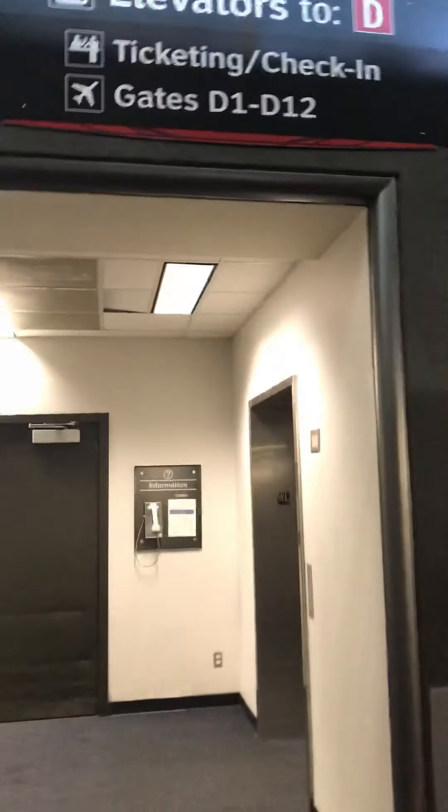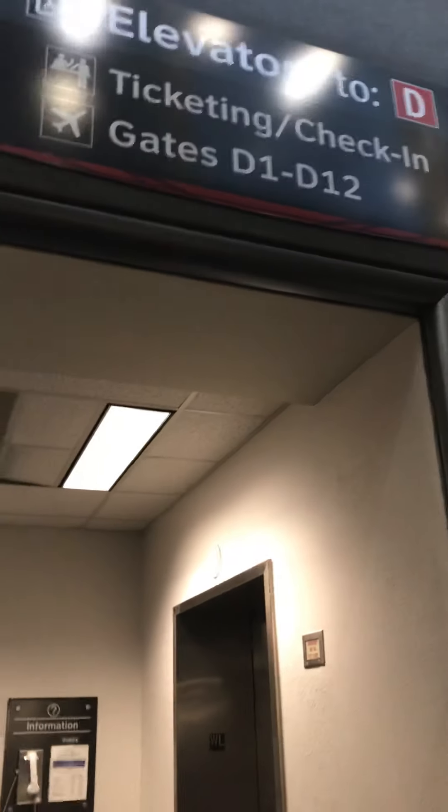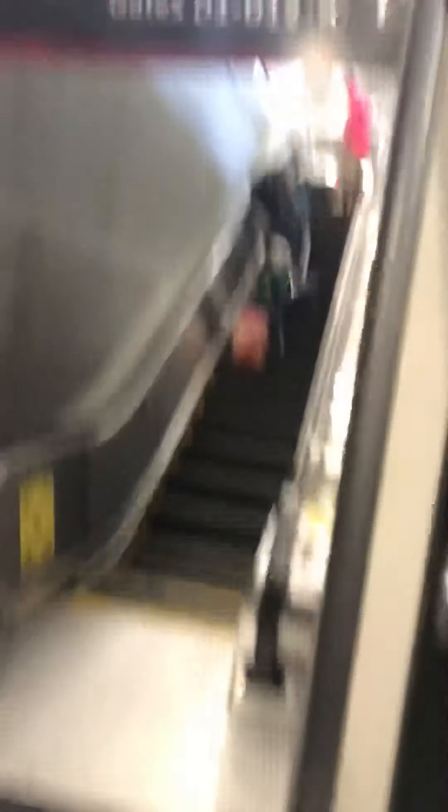We're gonna move over here since there's people walking by and I don't want to block the way. There's a sign which says Terminal D ticketing check-in, all flights. And there's another sign for the elevators which says elevators to Terminal D ticketing check-in, gates D1 to D12. There's another sign for the escalator that says basically the same thing — ticketing check-in, gates D1 to D12.